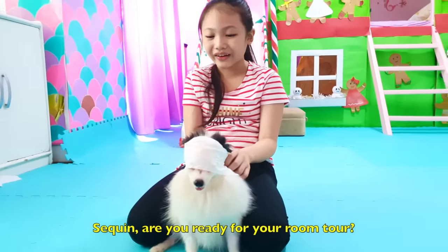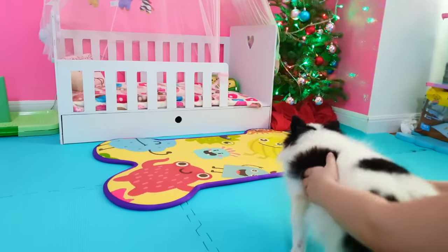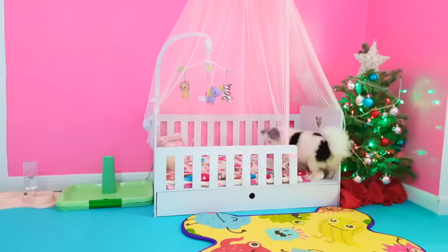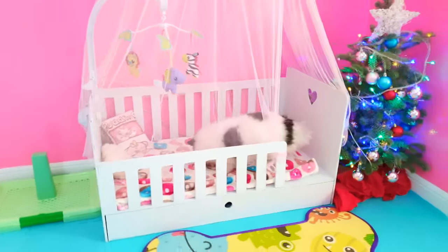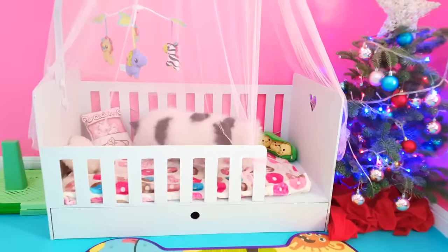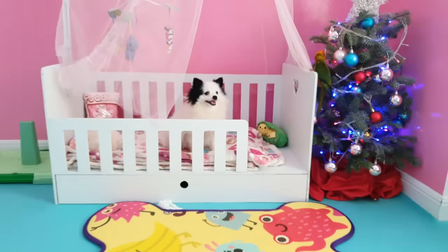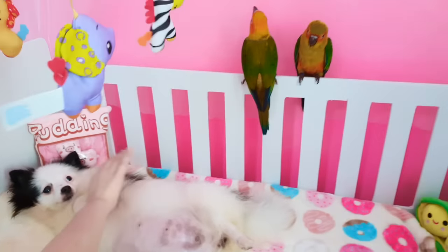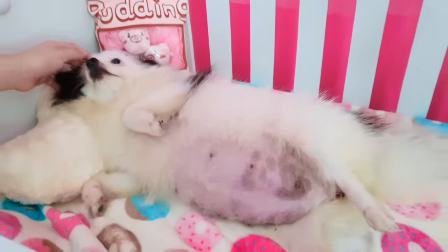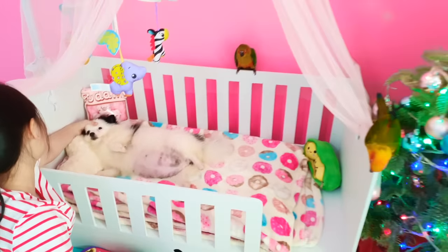Sequin, are you ready for your room tour? One, two, three — surprise! Come on Sequin, take a look at your new bed. She's going straight to the crib! I think she knows it's meant for her. She's looking around to check if it's safe for her puppies. Is that safe enough for you? Oh my gosh, she loves it! Guys, look at her! Sequin loves it! Just look at her tummy — it's so big! This will be a perfect place to raise your puppies, right Sequin?